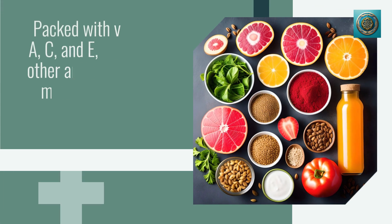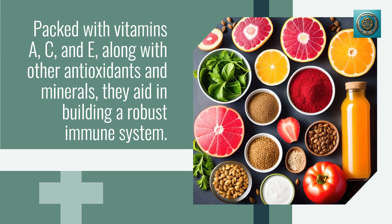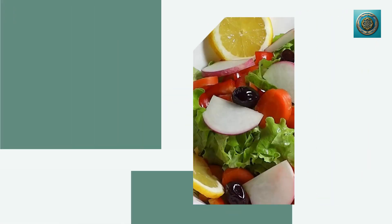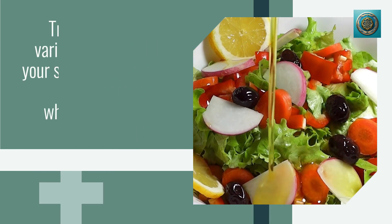Leafy greens like spinach, kale, and Swiss chard are nutritional powerhouses that deserve a spot on your plate. Packed with vitamins A, C, and E, along with other antioxidants and minerals, they aid in building a robust immune system. Try incorporating a variety of greens into your salads, smoothies, or sautés for a wholesome immune boost.